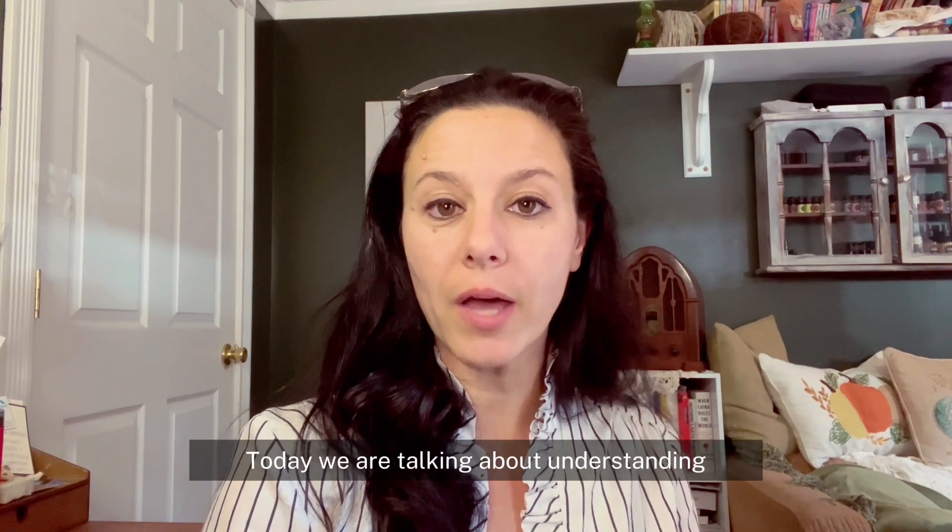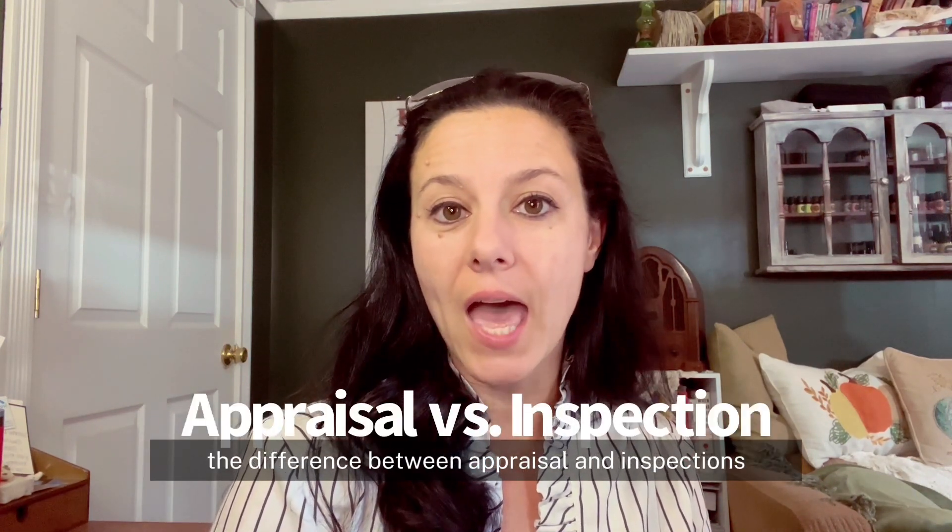Hello and welcome back. This is Tanya Petty, your Central Kentucky Realtor, and this is Kentucky Homes. Today we are talking about understanding the difference between appraisal and inspections.